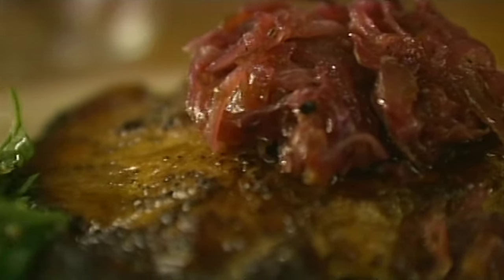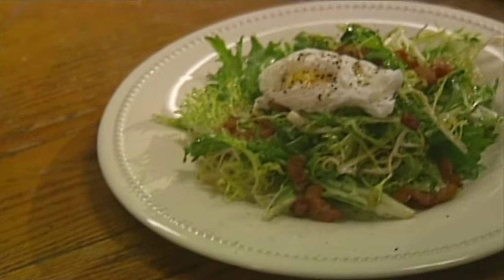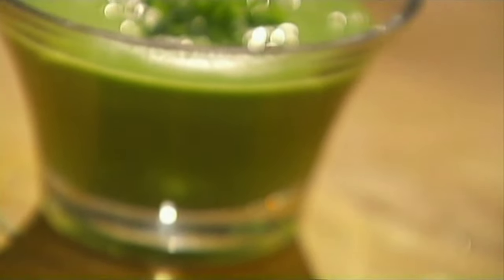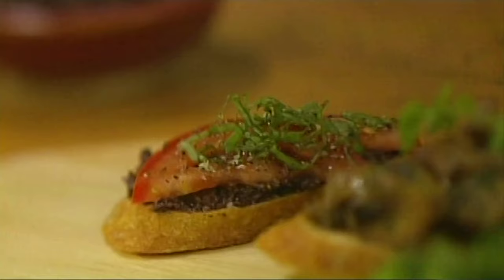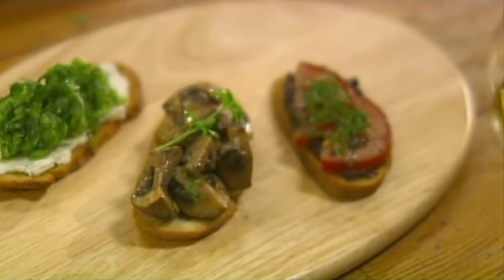Pork chops with red onion confit and a parsley salad on the side. Bacon and egg salad on warm bitter greens. Pea green soup. Omelette de pomme de terre — an omelette with crisp fried potato. And tartine — baguette toasts with all sorts of tasty toppings.